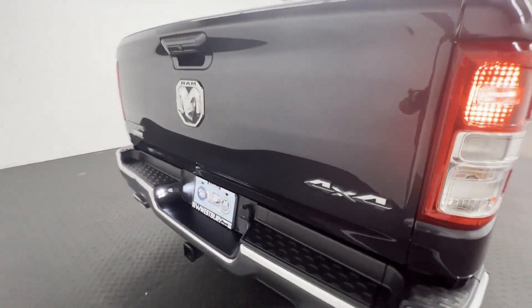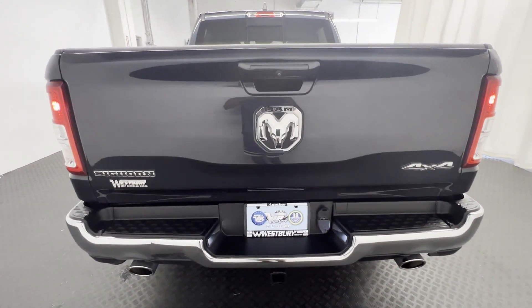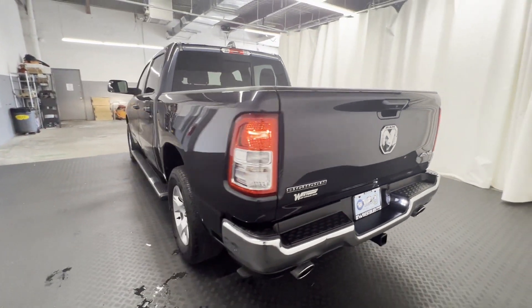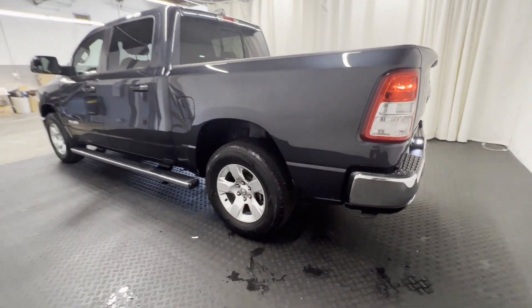Never get bored with the numerous premium built-in features such as four-wheel drive, heated side view mirrors, backup camera, tinted windows, pass-through rear seat, and Bluetooth.